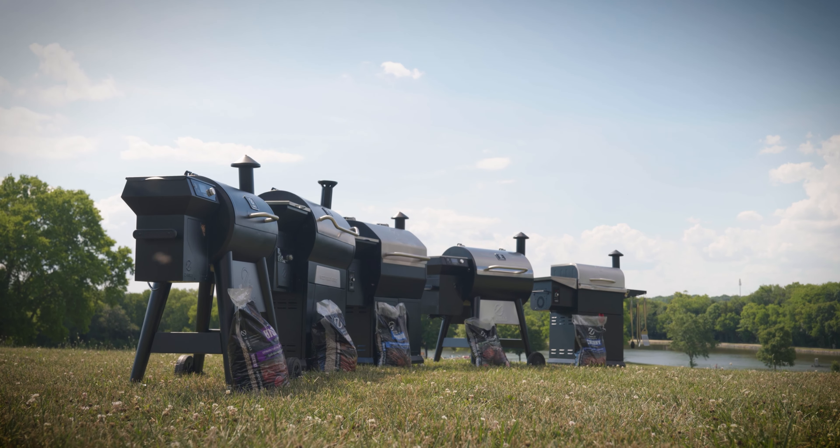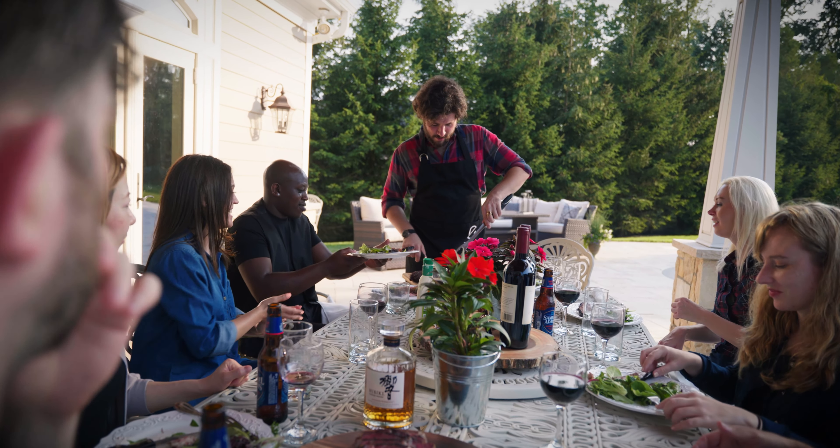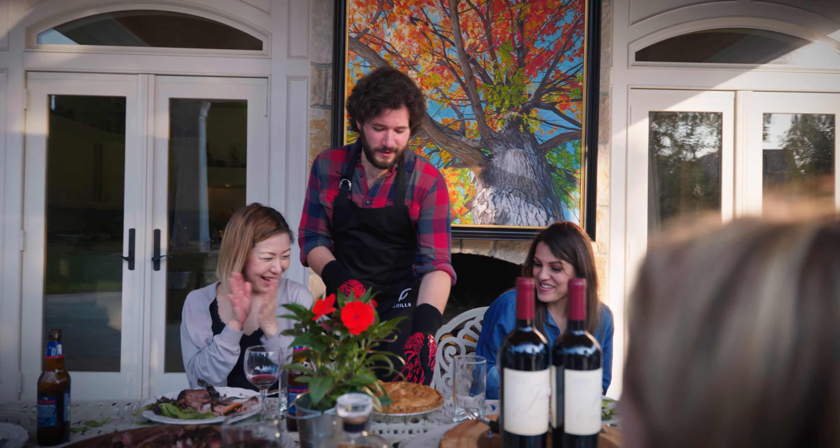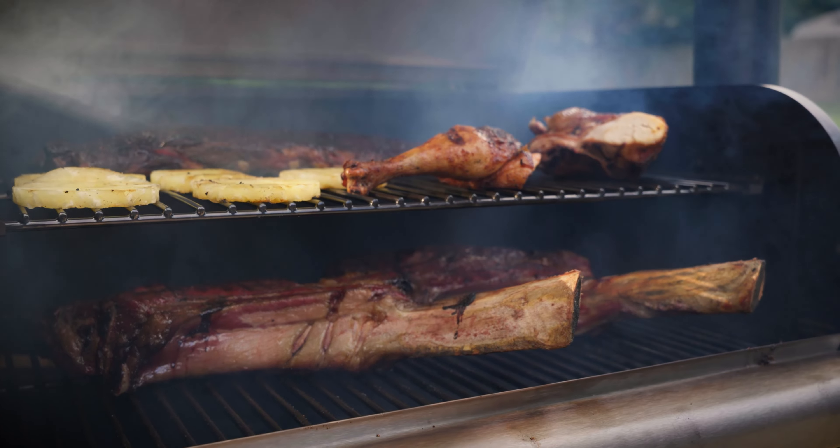Z Grills Pellet Grills comes in a range of sizes to meet your cooking needs. Whether you are feeding your household or hosting a large gathering, there's a Z Grills Pellet Grill that's right for you.